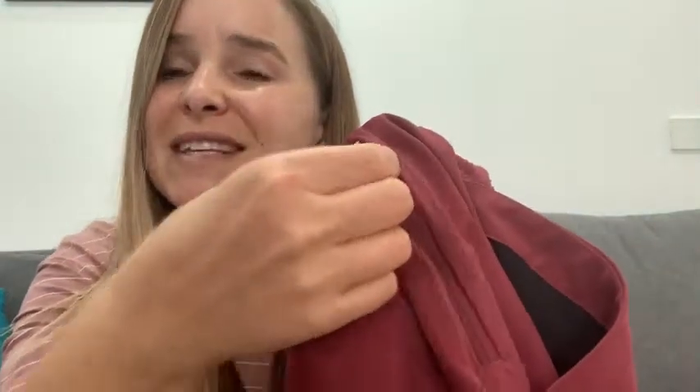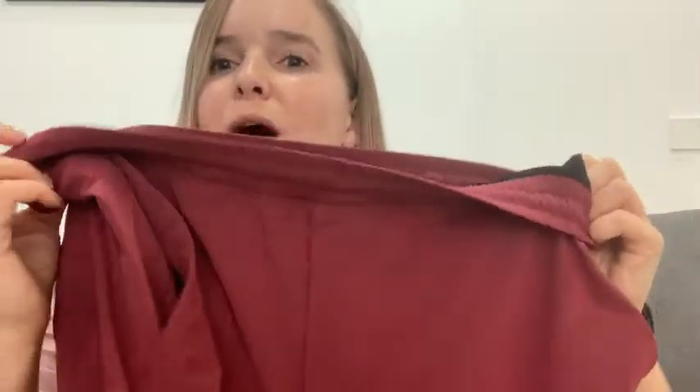These shorts have pockets, and on one side they even have a zippered pocket. It's a really good quality zipper — it never gets stuck. These shorts also have a built-in liner, which is really nice if you don't want to wear underwear underneath.